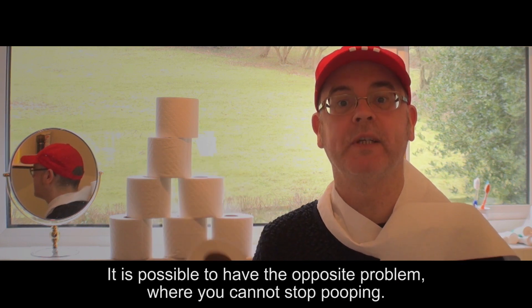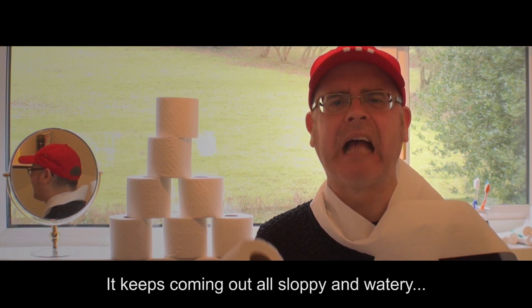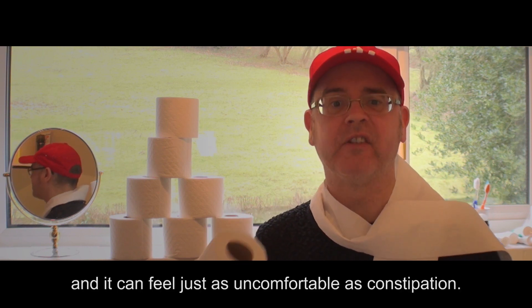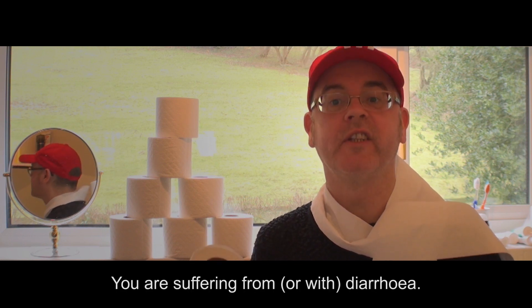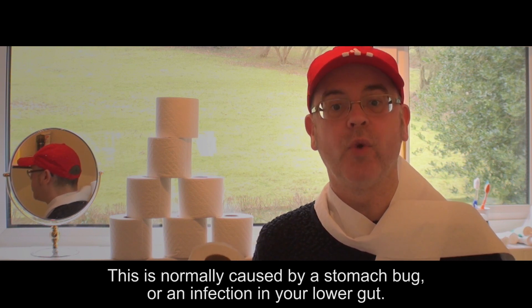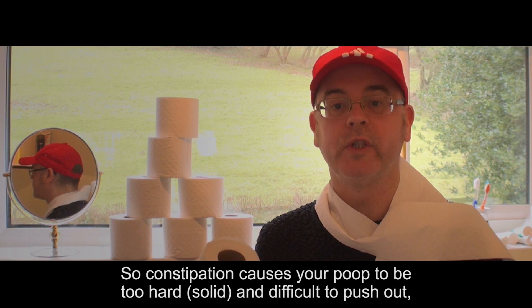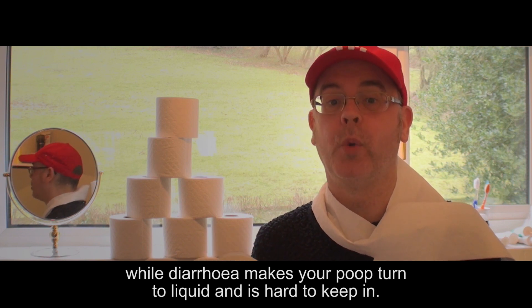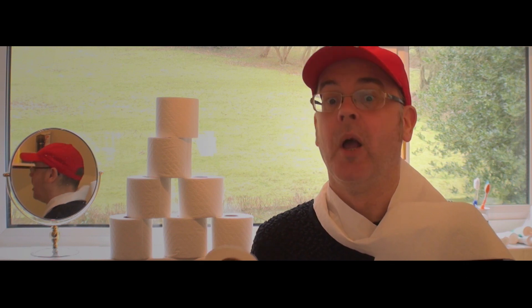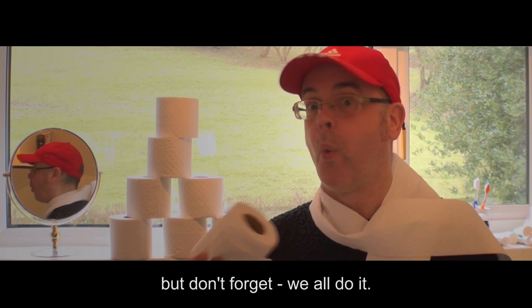It is possible to have the opposite problem, where you cannot stop pooping. It keeps coming out all sloppy and watery, and it can feel just as uncomfortable as constipation. Watery poop is called diarrhoea. You have a bout of diarrhoea. You are suffering from diarrhoea. This is normally caused by a stomach bug or an infection in your lower gut. So constipation causes your poop to be too hard and difficult to push out, while diarrhoea makes your poop turn to liquid and is hard to keep in. Peeing and pooping might be an awkward subject for many, but don't forget — we all do it!